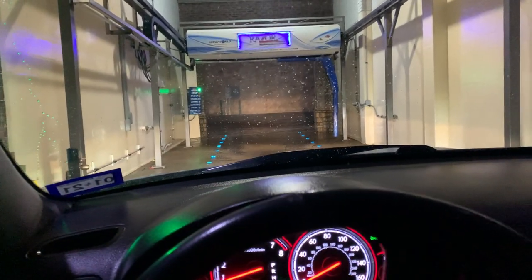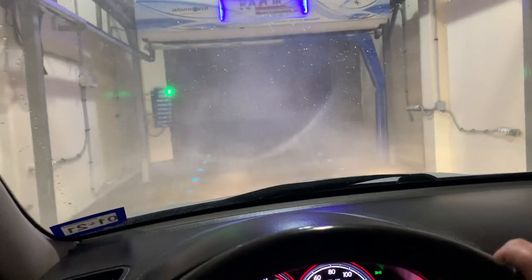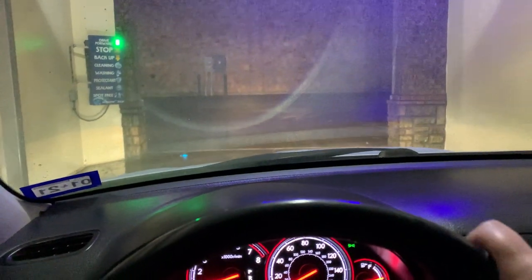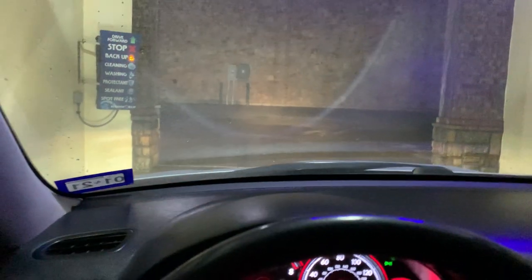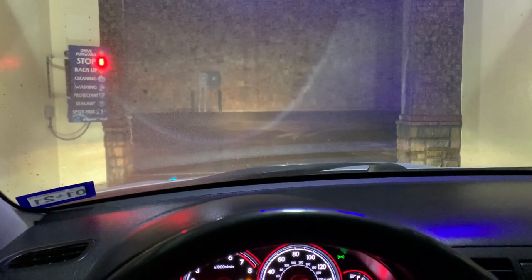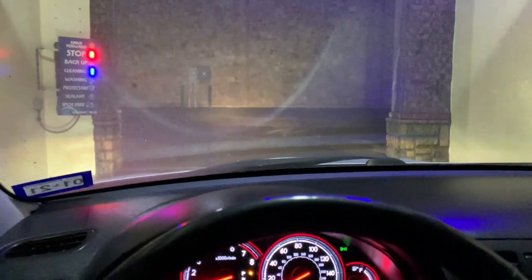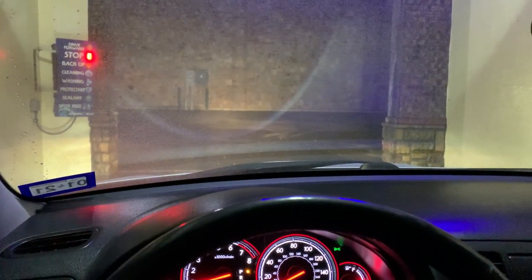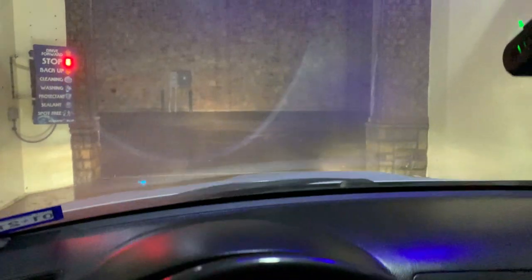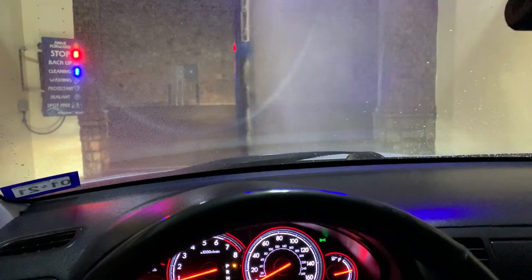Alright guys, so we are at the car wash. So much for the wheel blasters, I kind of missed them. We're at the touchless car wash. I usually never go to these things — I usually never go to car washes in general — but it just snowed yesterday and it was right after I cleaned my car. I figured I don't want to clean it outside in the driveway right now because it was kind of cold, so I figured I would do this.